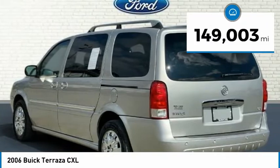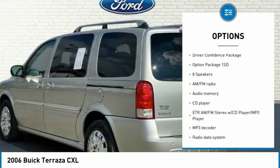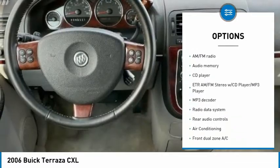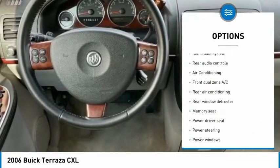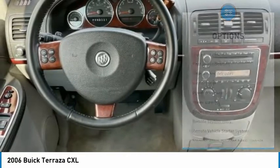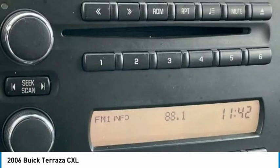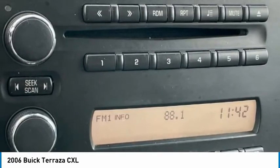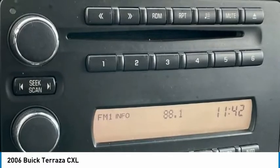4-Door Passenger Van, 3.5L SFI V6, 125 Amp High Output Alternator, 17x10 Spoke Chrome Tech Aluminum Wheels, 3.29 Axle Ratio, 3,500 Pound towing capacity, 1,500 Pound payload (588 Kilograms), Trailering Equipment, 4-Row Seats, Split Bench, 4-Wheel Disc Brakes, 7-Passenger Seat Configuration.